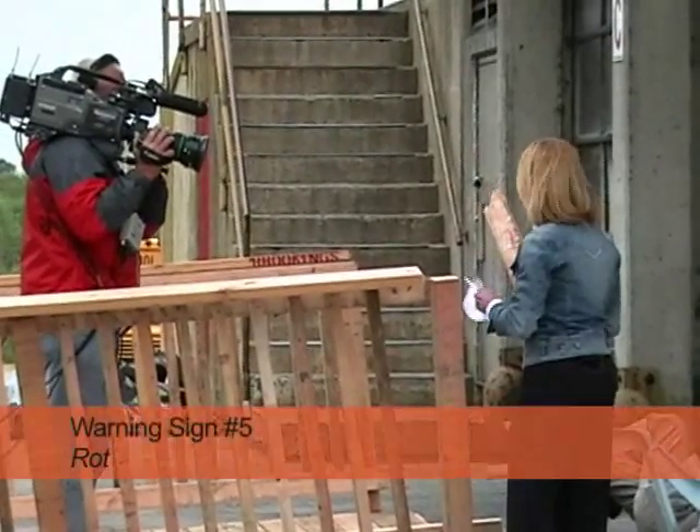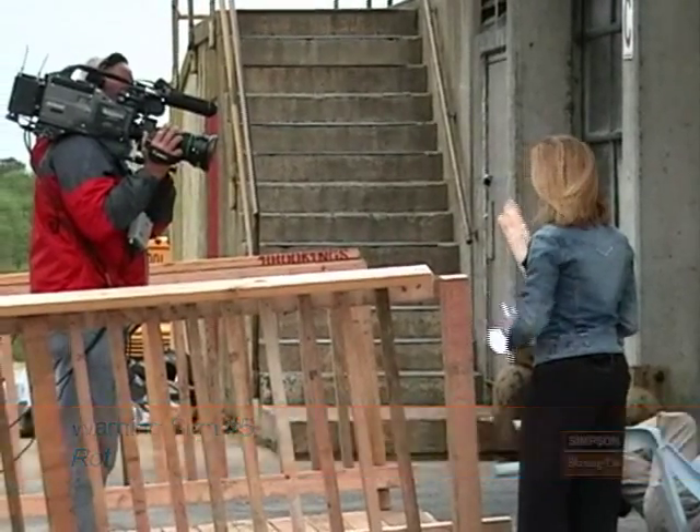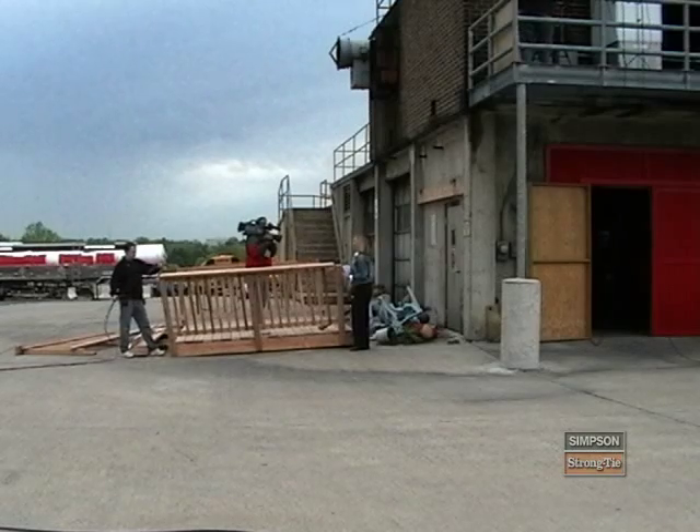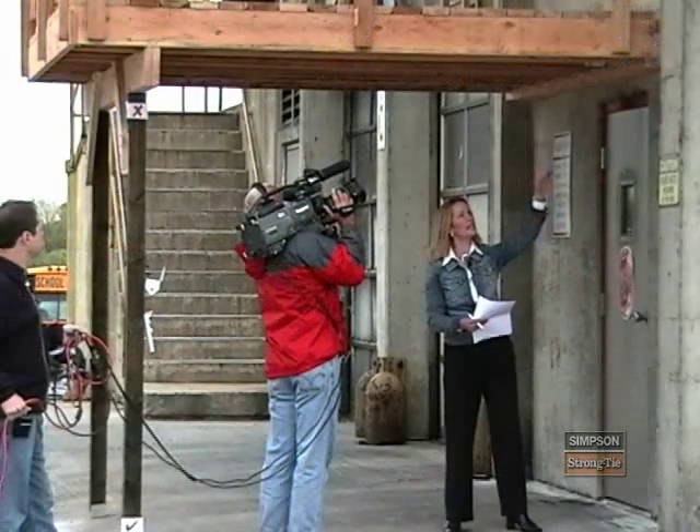The reporter finished the segment with the last warning sign: rotted wood. This piece was an important step in educating consumers about deck safety and making sure their deck is built right.